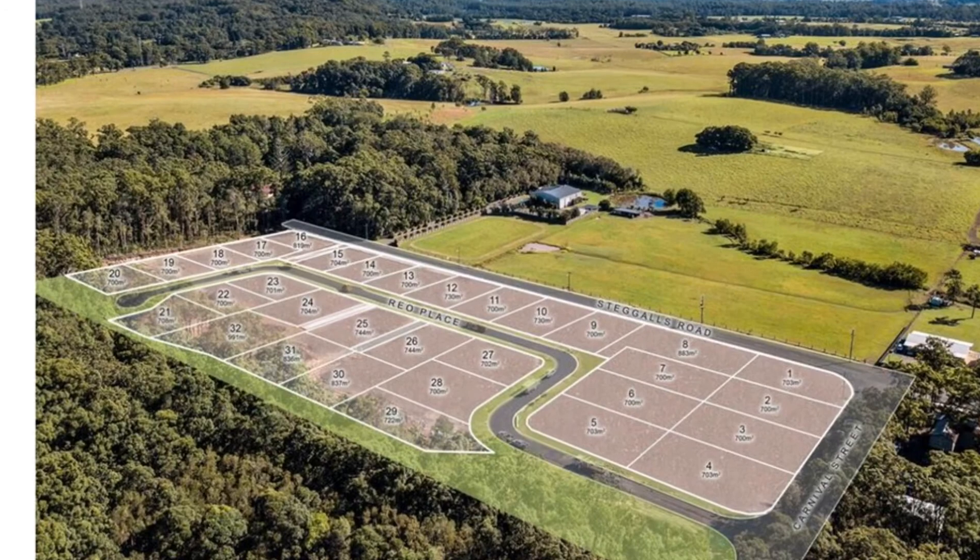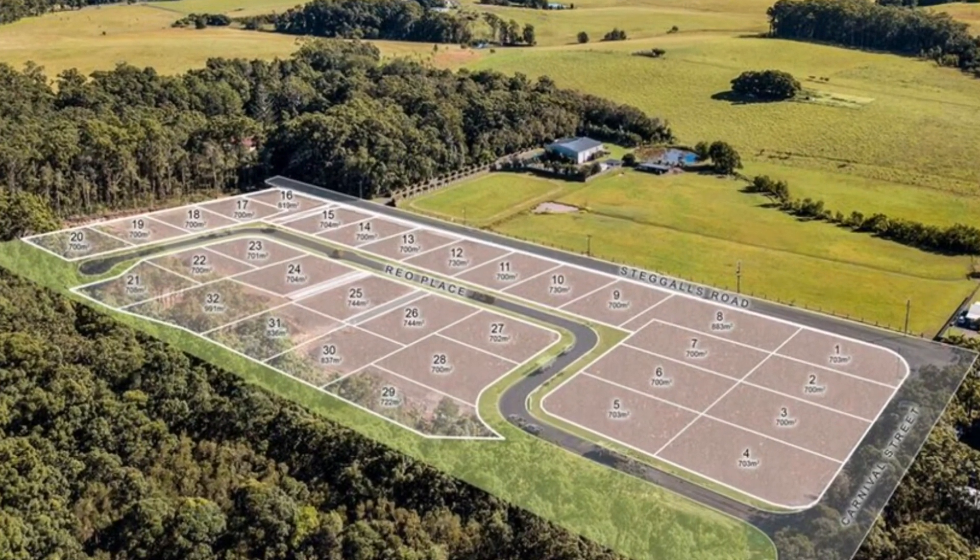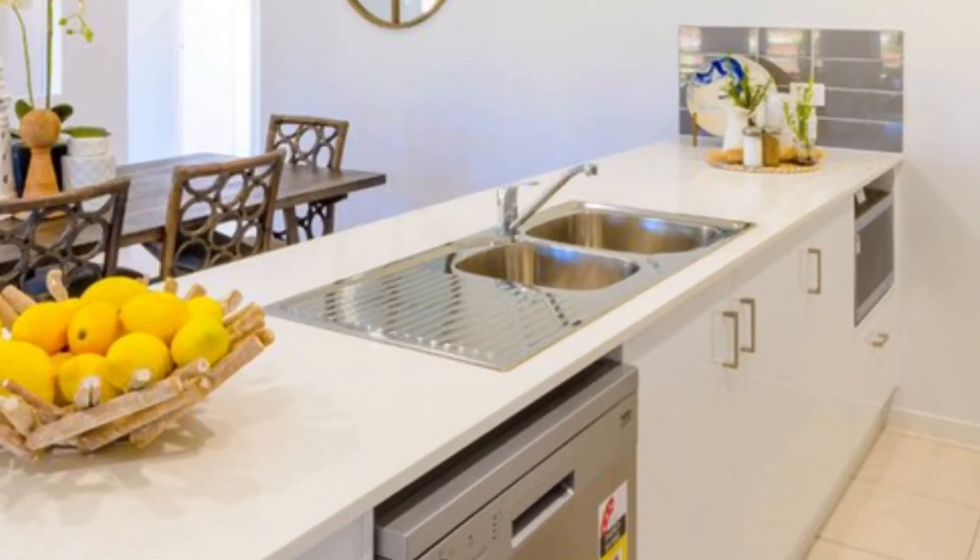Build your brand new home today on the 700 metre square block at Yandina Forest. Here's what your new home could look like.